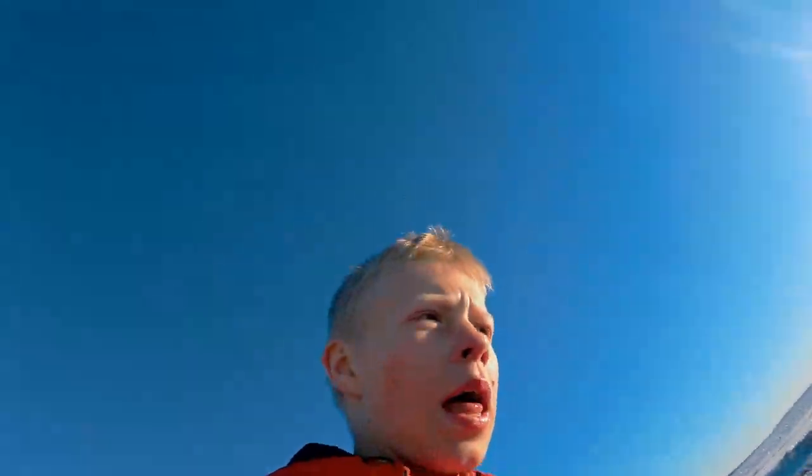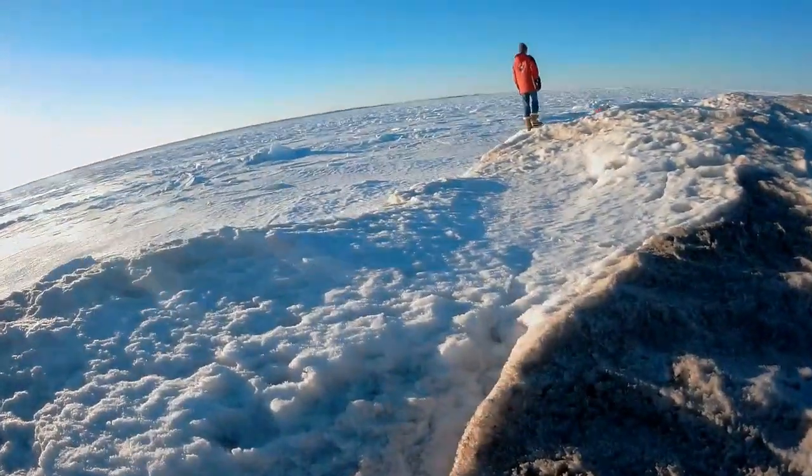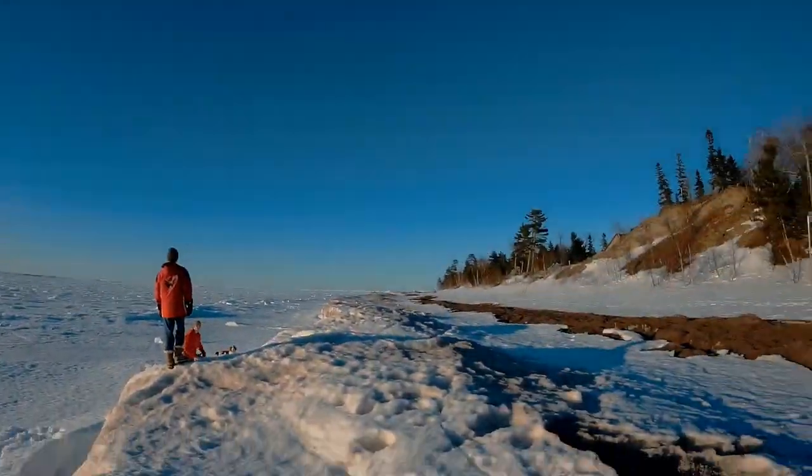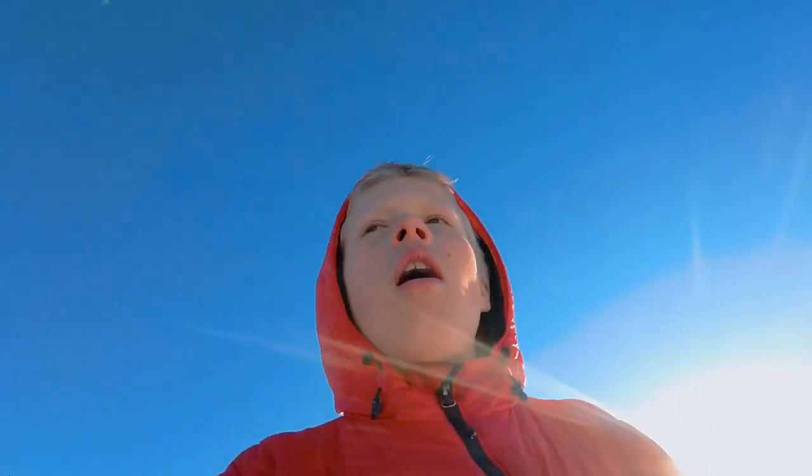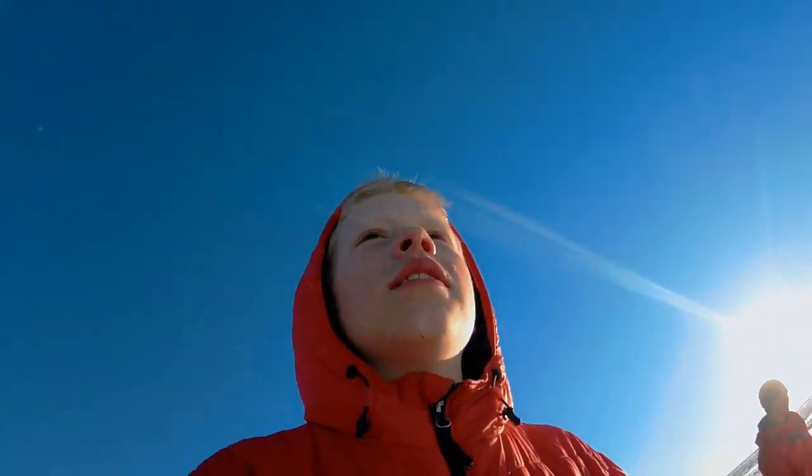Here we are guys at the beach and we're going to be looking for some caves. Lake Superior right here — we're going to haul up the beach and find one of these caves.